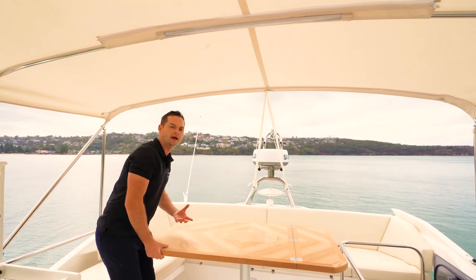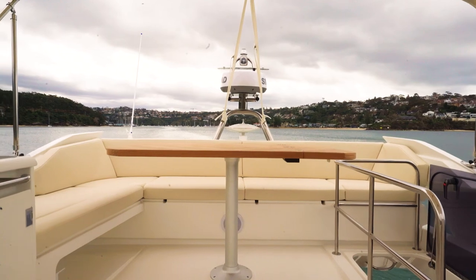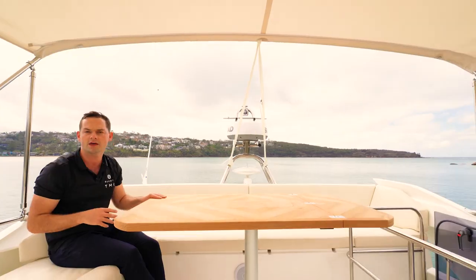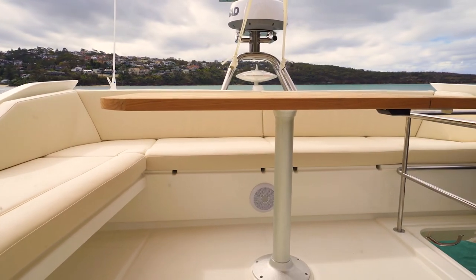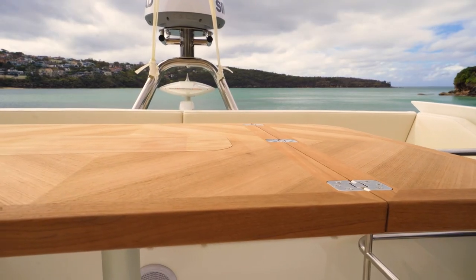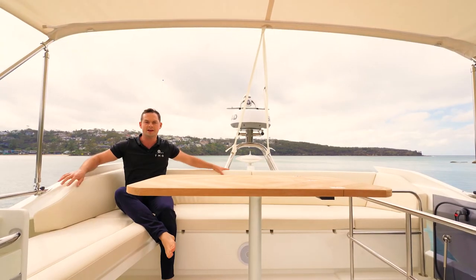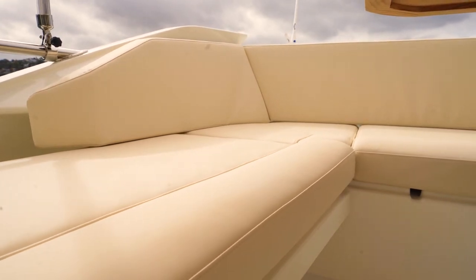The seating around the large table at the back of the flybridge is very comfortable. I would say we could get around five or six people comfortably around here, a couple of deck chairs — you're talking seven, eight, maybe even nine people up here under the shade of the T-top or Bimini in quite a lot of comfort. My favourite place to sit — we were out on the boat the other day doing its first sea trial — is just right back in the corner here.